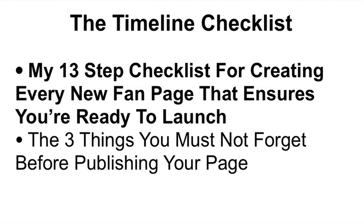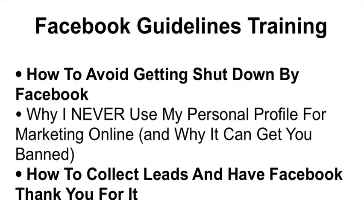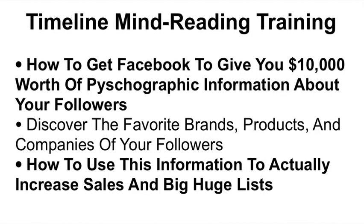You'll also get the three things you must not forget before publishing your page. Next, you'll get the fan page guidelines training — how to avoid getting shut down by Facebook, especially with all their new rules. You'll discover why I never use my personal profile for marketing online and why it can get you banned, and how to collect leads and have Facebook thank you for it. Next, you'll get the timeline mind reading training — how to get Facebook to give you $10,000 worth of psychographic information about your followers for free. You'll discover the favorite brands, products, and companies of your followers so you know where to advertise and who to go after, and how to use that information to increase sales and build huge lists.